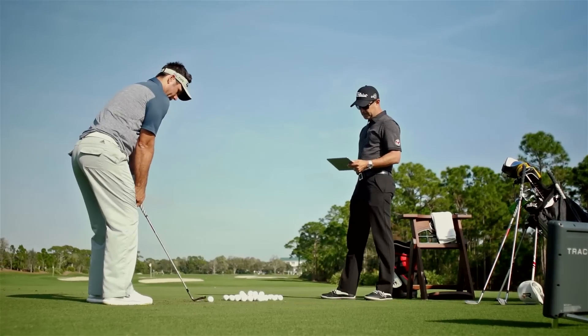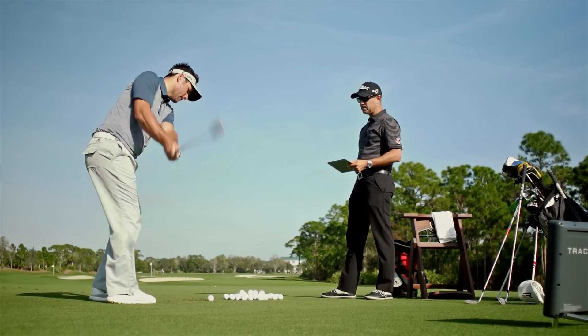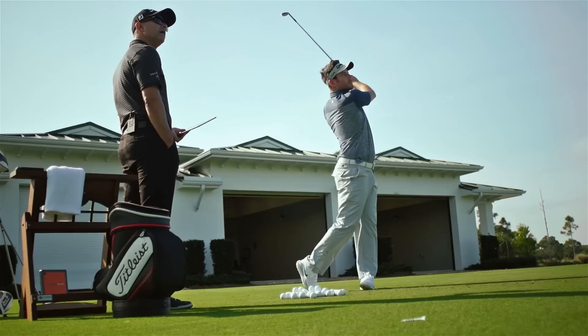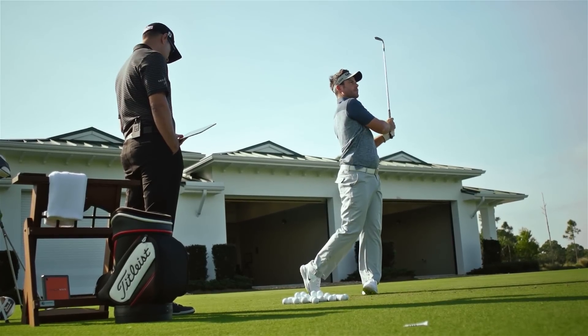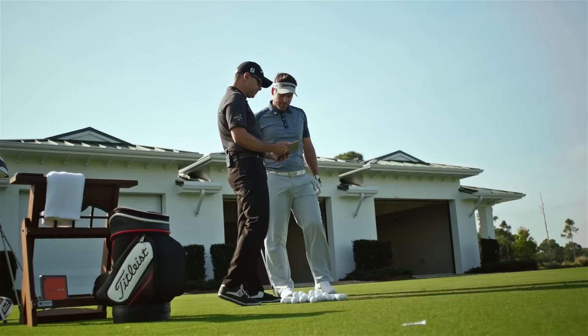At the elite level, specifically with tour players and really good golfers, TrackMan allows us to do the same thing. It allows us to try and find a way to incrementally — even if it's small — change the performance of the player.